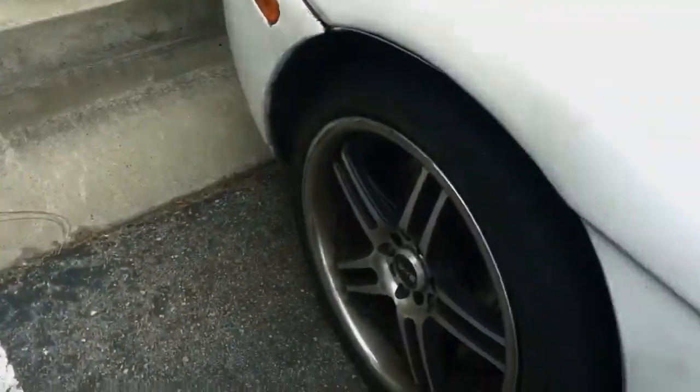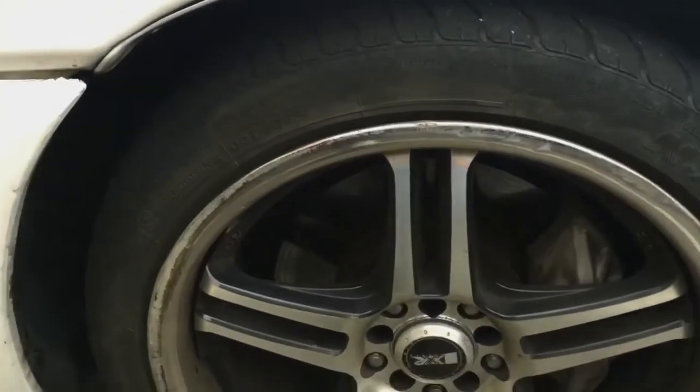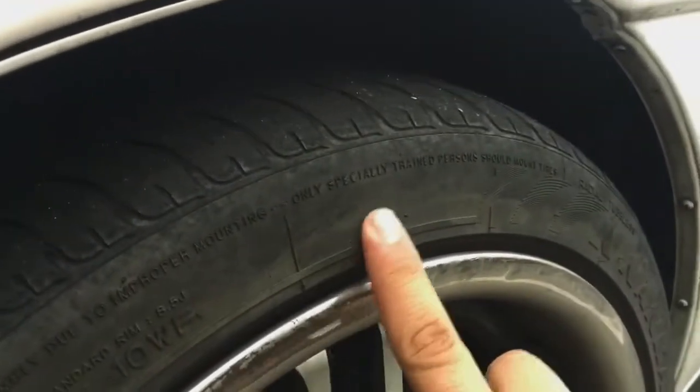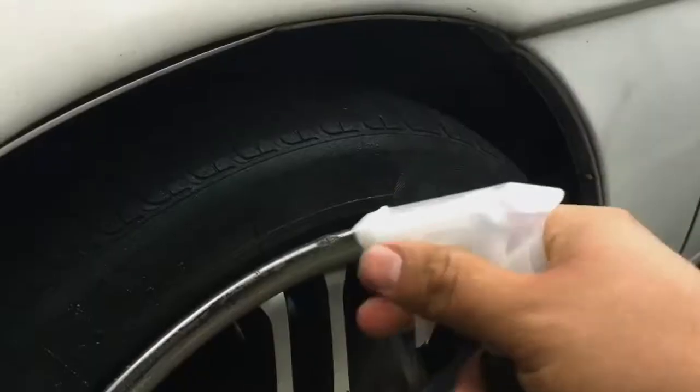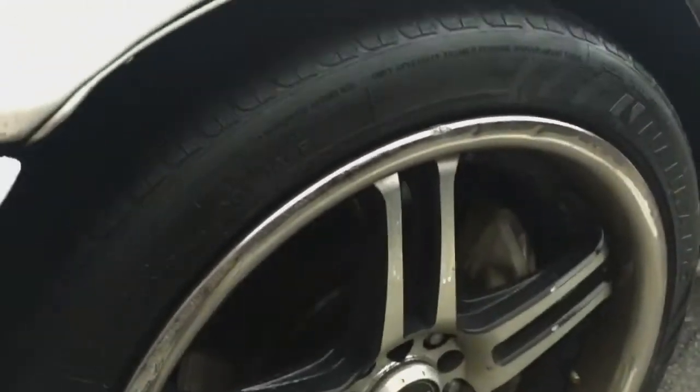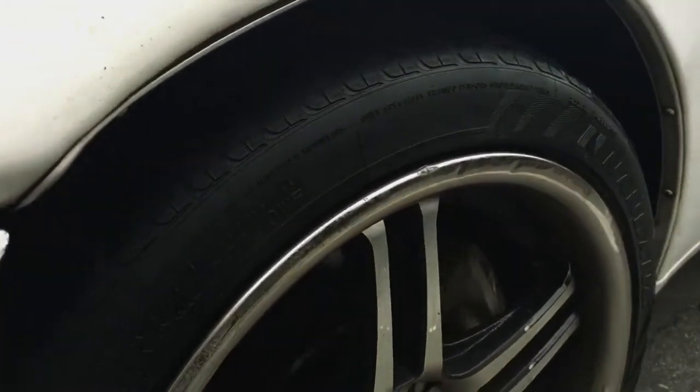And they look pretty shiny. Now this is my buddy's SC400 — my bad, I know he's gonna say something if I say SC300. They look a bit dusty, so we're gonna go hook them up. Big difference!